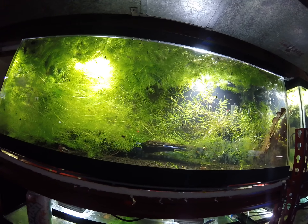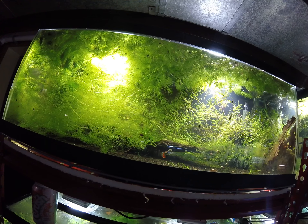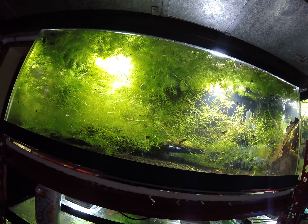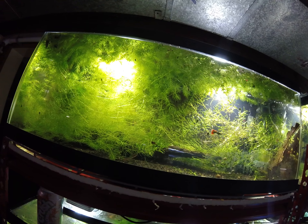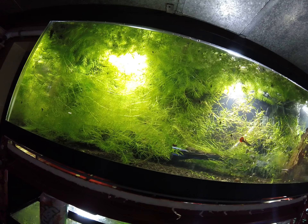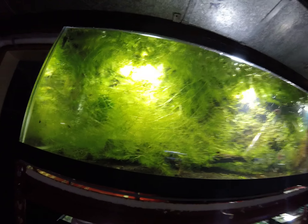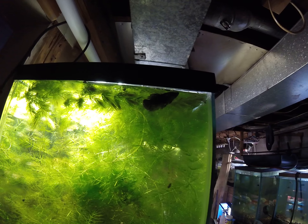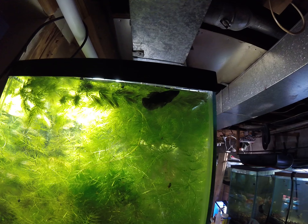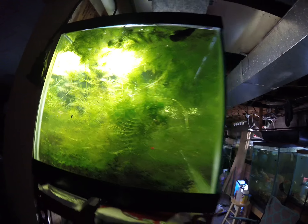I did have one loss, which was one of my female butterfly goldfish with swim bladder issues. I've been trying to get it cleared up all winter so far and nothing has worked. And then I did have some battling in the sorority — two of my females got beat up, so one is in here recovering.